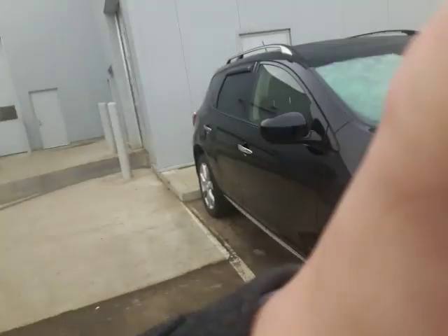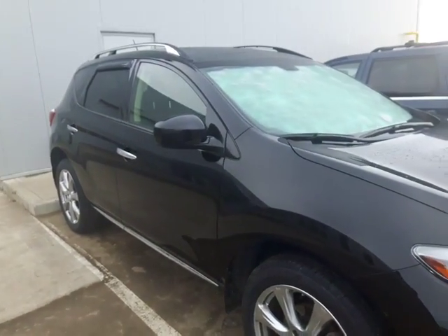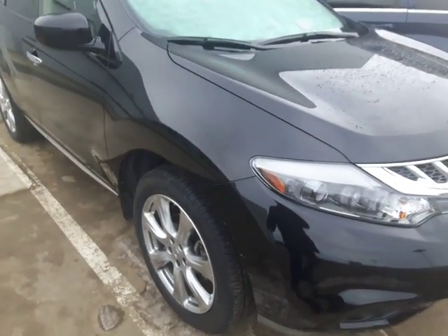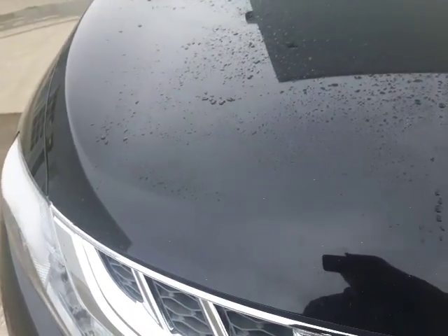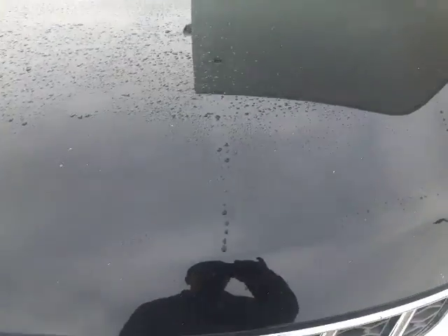I just want to get into this vehicle, give you a closer look at it, plus let you know what options it has and what features you're getting into. So let's hop in the Murano. Here she is — our beautiful 2014 Murano. As you can see it's in outstanding shape; rock chips and stuff like that are very minimal.